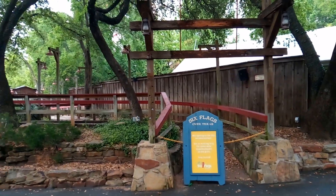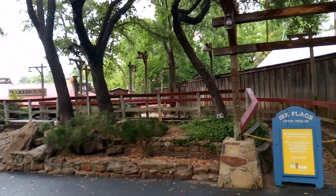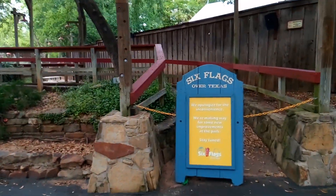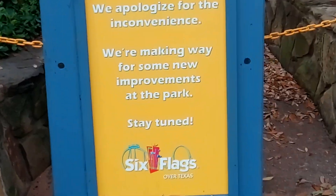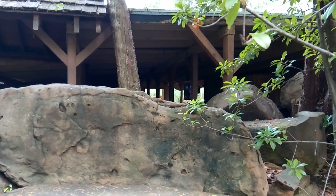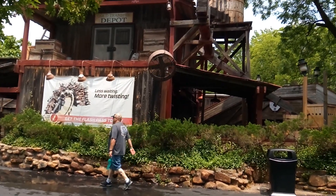Here's an update on Golden River Adventure: nothing's happening yet, so I guess we'll just have to stay tuned. Just so you know, they still have the TVs running in the queue line. Also, since the summer season started, the misters have turned on.